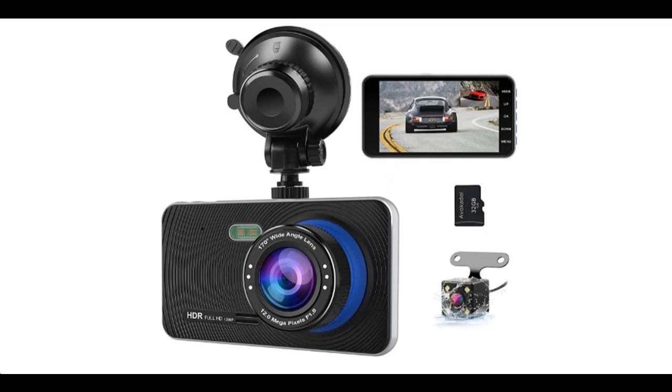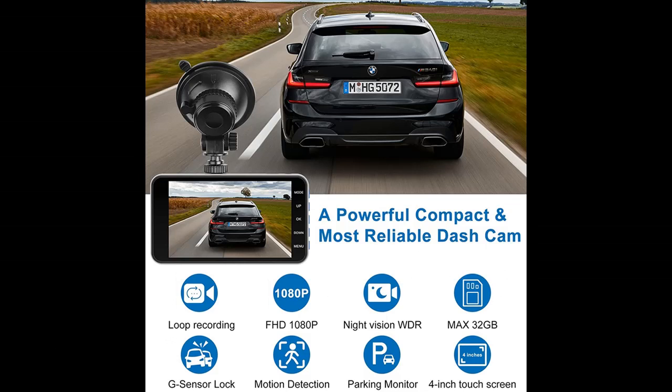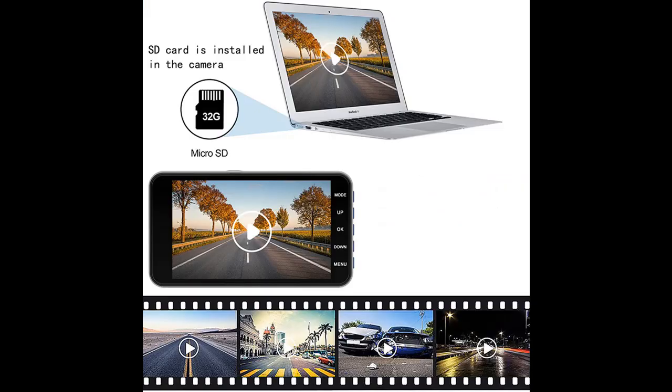Here is a short picture overview of the Viofo Dole dashcam, front and rear car dashboard camera recorder, with 32GB SD card, 1080p FHD, 4-inch IPS screen, 170 degrees wide angle, and WDR.